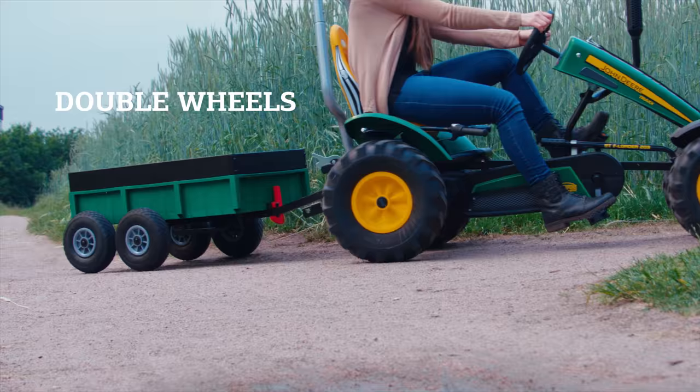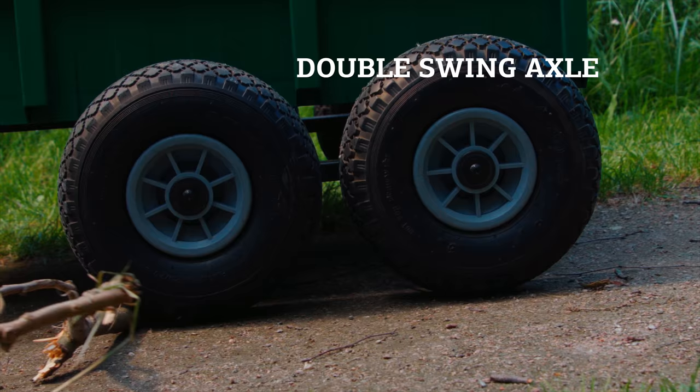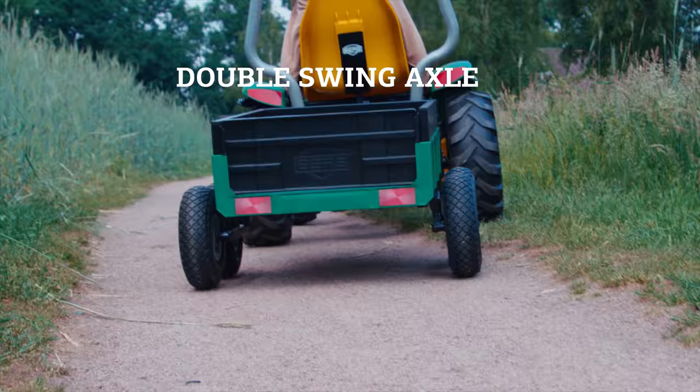Inspired by its big brothers, the Tandem Trailer XL has double wheels. Thanks to the double swing axle, there's always optimal ground contact, so this big boy maneuvers just as easily as its two-wheeled younger brothers.